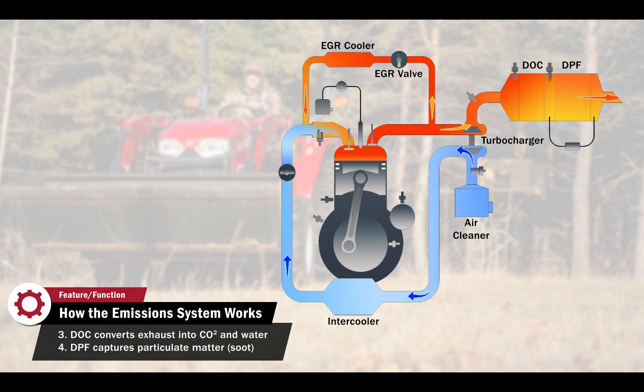Finally, the exhaust enters the DPF — another porous ceramic filter that is designed to trap soot inside its channels, but let the exhaust gas escape.